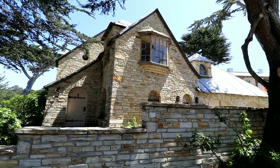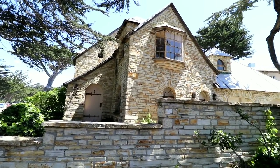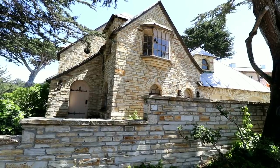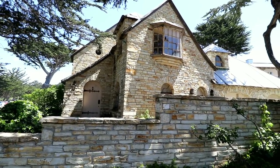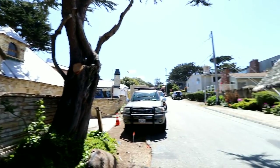I hate to blame Ja for this, but he's been a little restless with all the stops we've been making on this trip, so I haven't been stopping and making a lot of video of all the cool houses. But I gotta say, Monterey, Pacific Grove, and Carmel have some of the most amazing houses I've ever seen in my life.